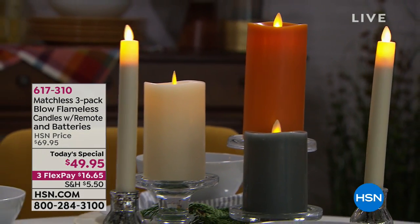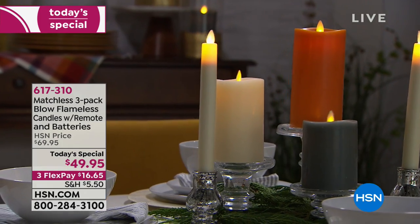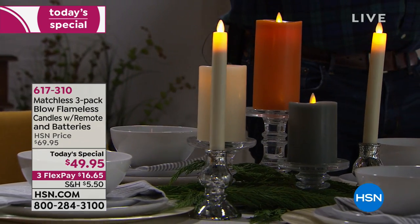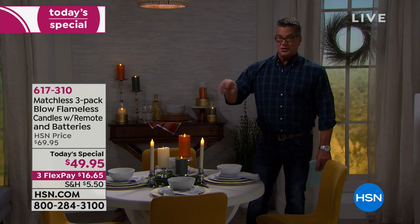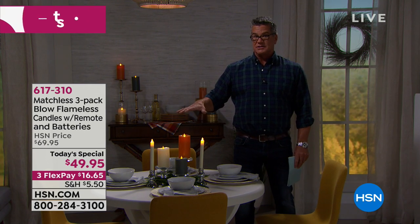These matchless candles are hard to explain — they look so real. You're never going to burn yourself; you can hold your hand right over them and never get burned. You never have to light anything, there's no maintenance on these, they come with a remote control. They are truly one of a kind. In today's special we're offering all different types of styles in these matchless candles.